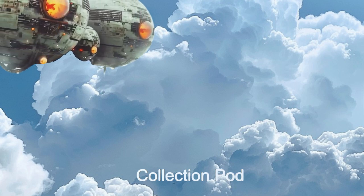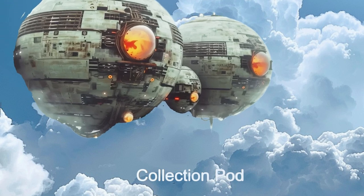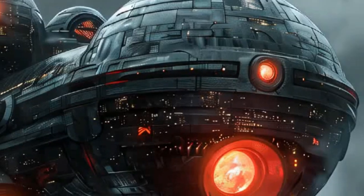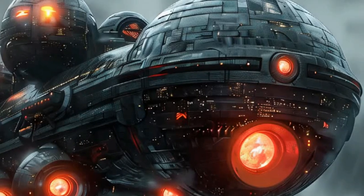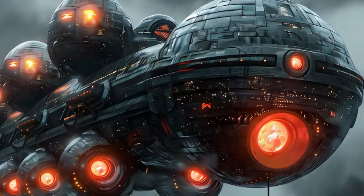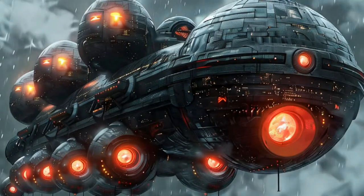A collection pod also accompanies the main ship. This free-flying pod, utilizing its pressure-resistant hull and thermal regulation systems, ensures resilience in extreme conditions to collect atmospheric gases from up to 500 miles deeper in the atmosphere than the mothership. Autonomous navigation systems and long-range communication keep the pods connected and operating when separated from the main ship.